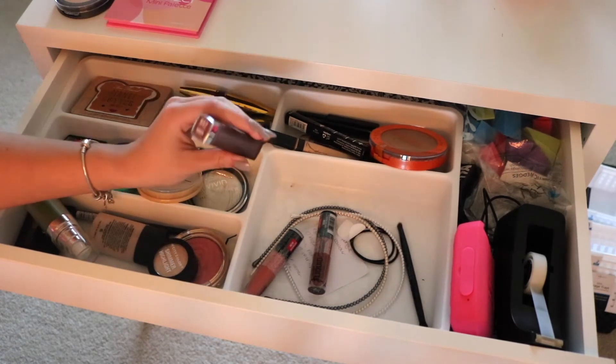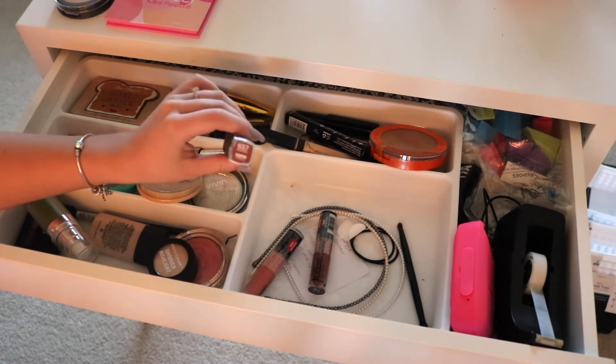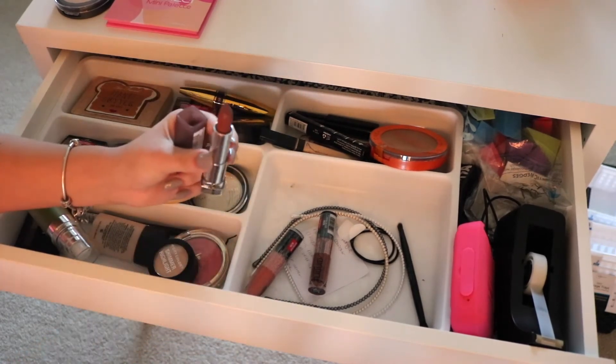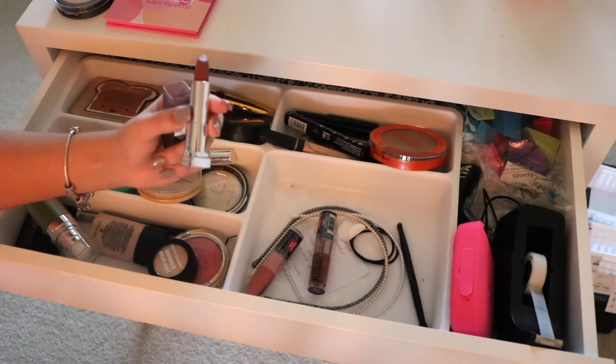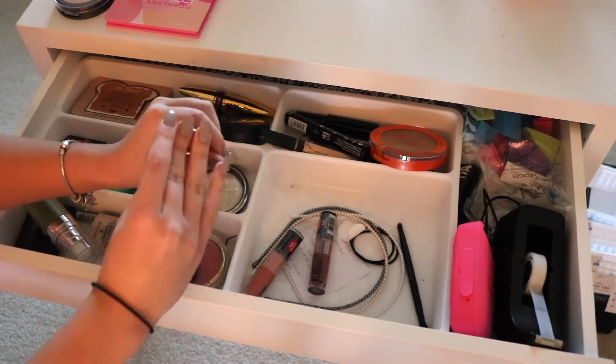Next is a lipstick — this is the Maybelline Matte Lipstick in 657 Nude Nuance. It's a really pretty kind of darker browny-red shade. I really love this for the fall, but it is currently raining here in Texas, so my lighting isn't the best. I'll still wear this even in the spring because it's just a really gorgeous matte shade.